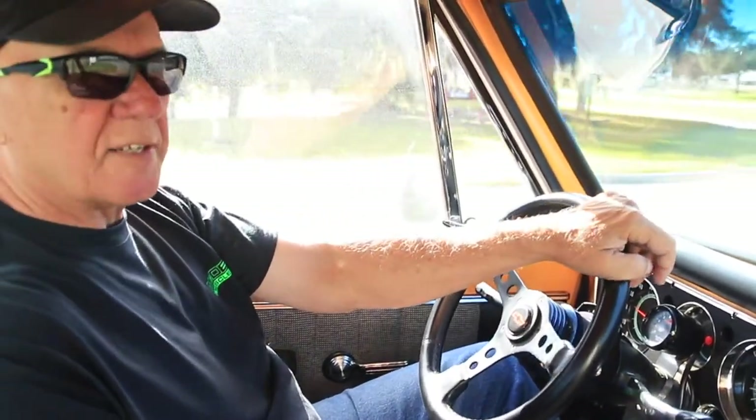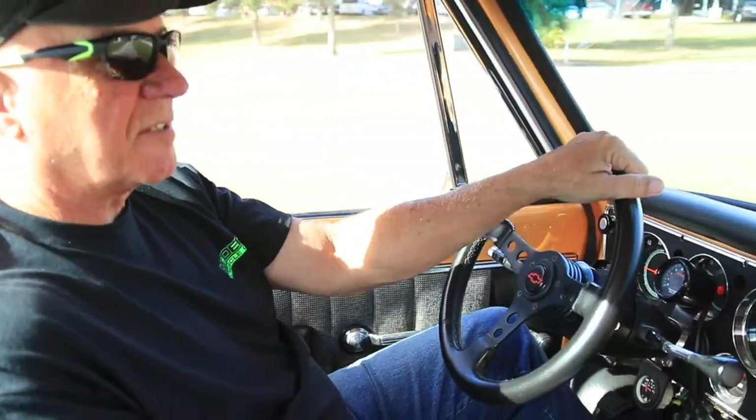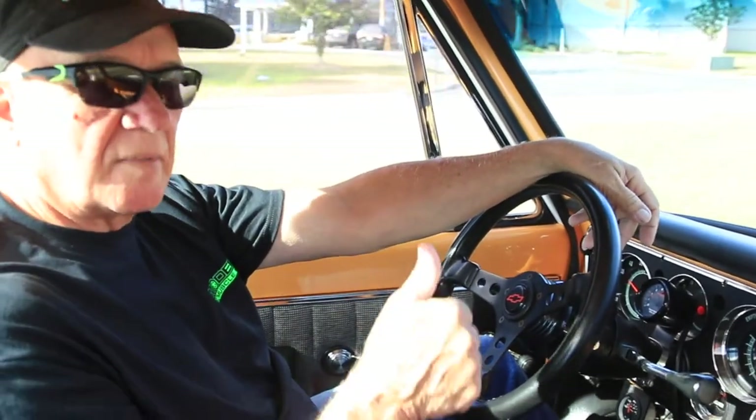Come on down and take a test drive. Modern Muscle Cars — we're in Ocala, Florida. You can see more pictures of this truck on our website at OcalaMuscle.com. O-C-A-L-A — OcalaMuscle.com. See you soon.